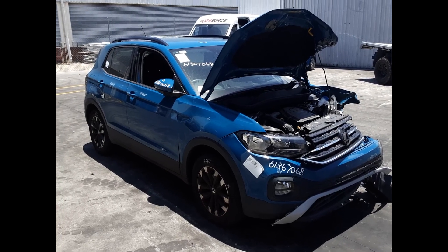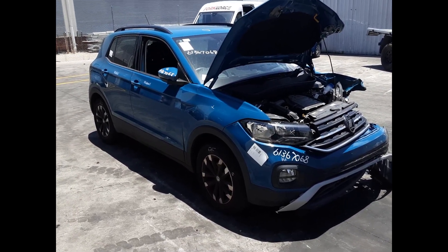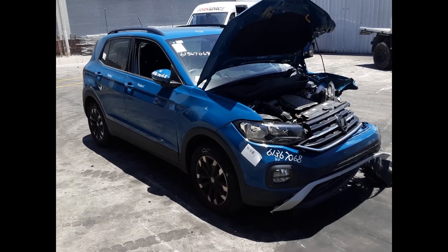Hi, this is Chris from Total Parts Plus, and today we have a 2020 Volkswagen T-Cross Life, stock reference number 5838. This shape runs from the first month of 2020 and is the current shape.